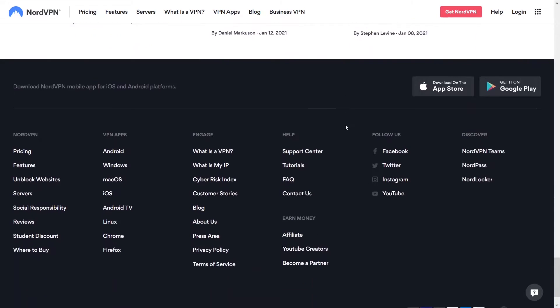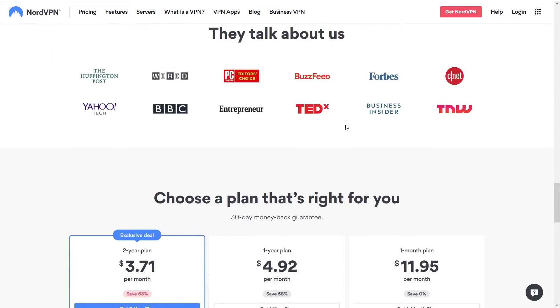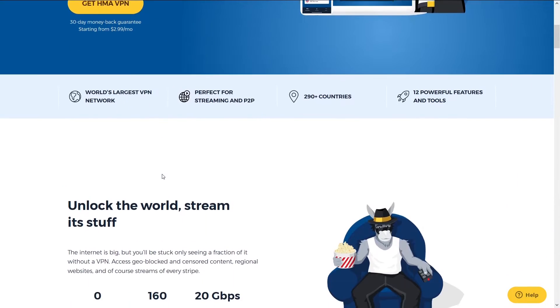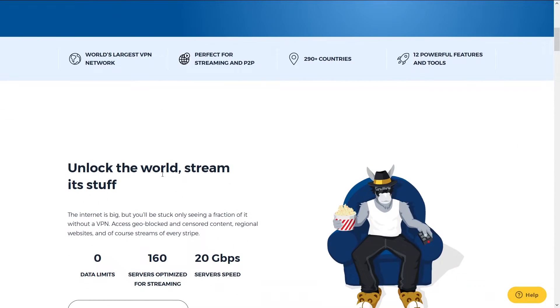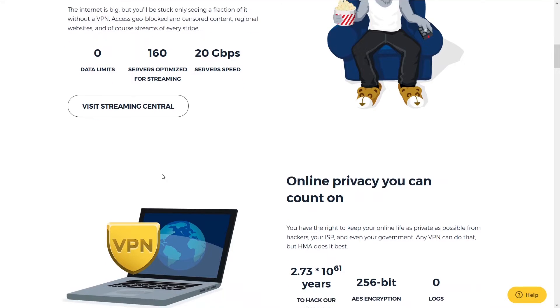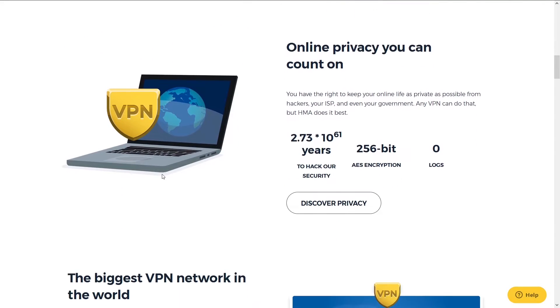You can access NordVPN and a potential discount below in the description. Second is HMA. HMA has been around for a long time, is a close second on our list, and is one of the longest-running and most popular VPN services.